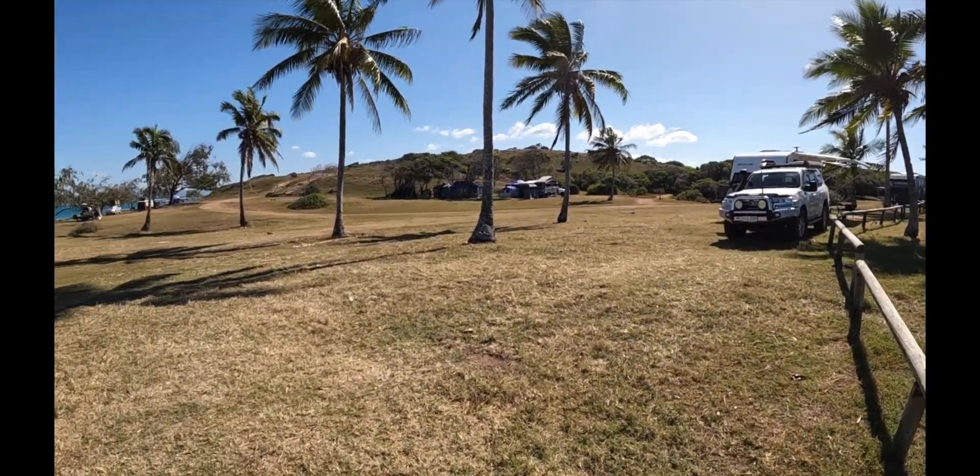That's our little jaunt, our little walk that we did. We just walked right around the point and came back over the top to have a good view. And it's time for a drink. See yous!